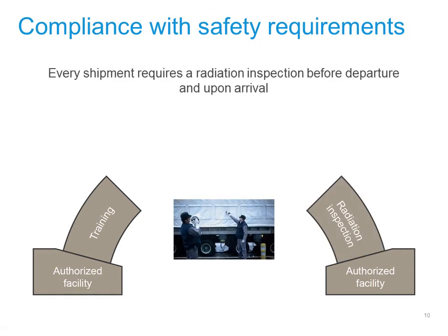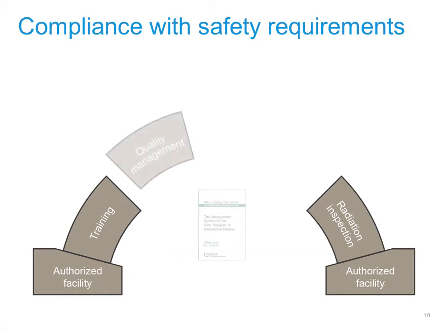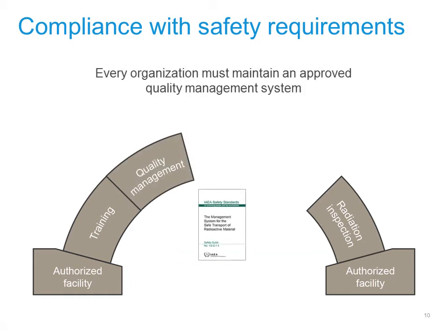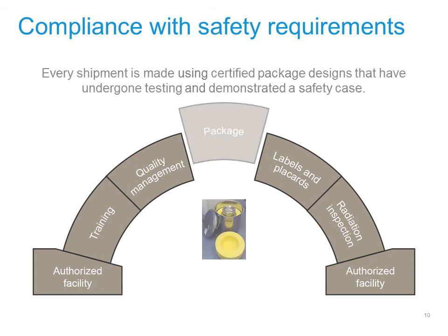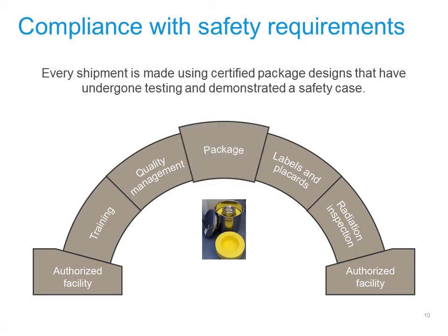Then, each shipment is checked for radiation levels before departure and upon arrival to make sure it meets regulations. Fourth, every organisation is required to maintain a quality management system that is accepted by the regulatory authorities. Fifth, each shipment displays labels, placards and a unique UN number that identifies the hazard. Finally, every shipment is made using certified package designs that have been tested to make sure they can carry the material in a safe and secure manner.